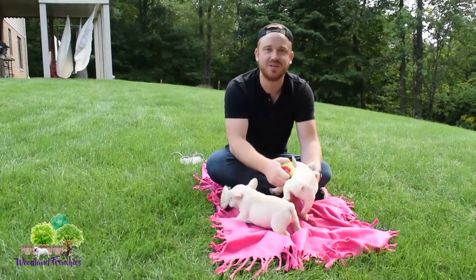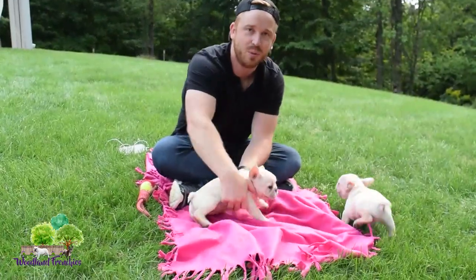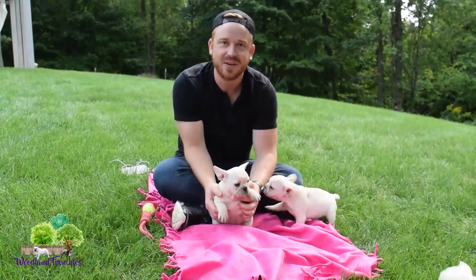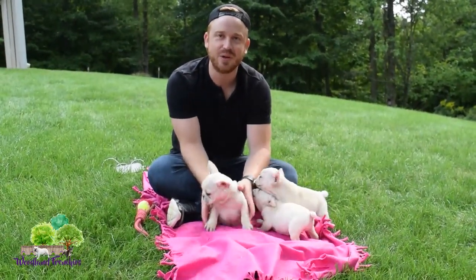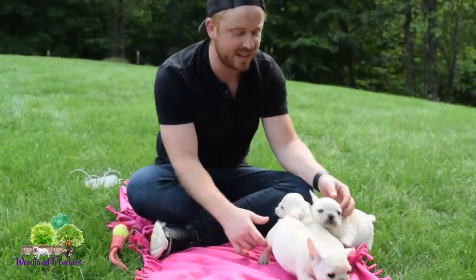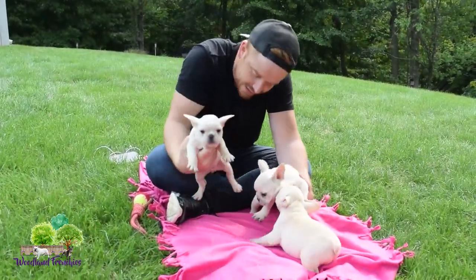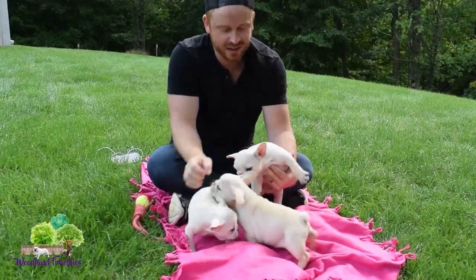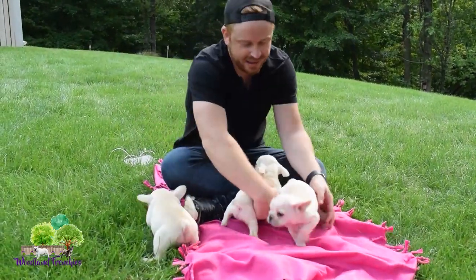Hi everyone, this is Tyler with Woodland Frenchies and today we're doing a litter update for our cream litter of French Bulldogs. These got adopted really quick and they're just about ready to go home. We have two females and a male: Piper, Papa, and Pixie.